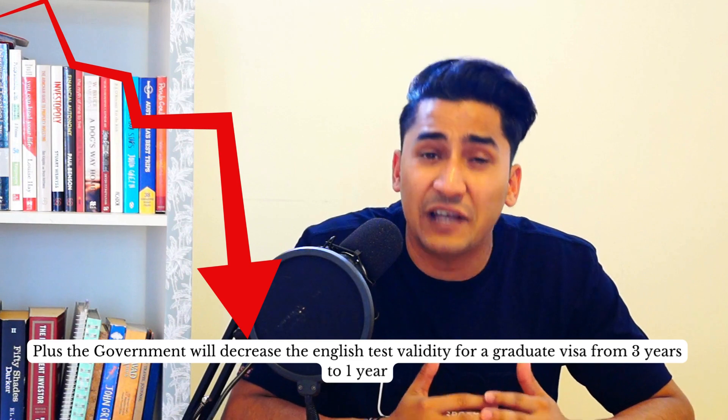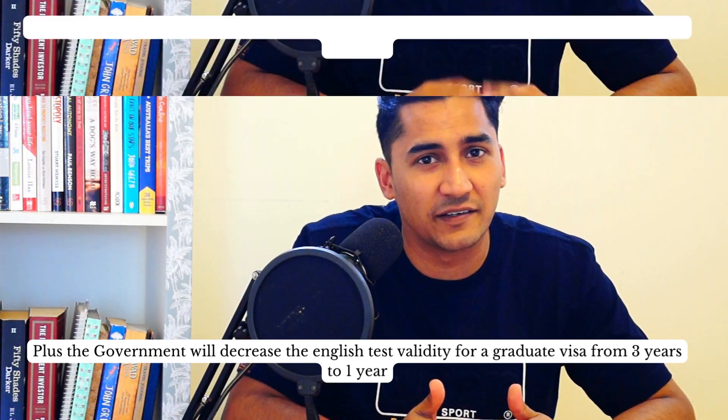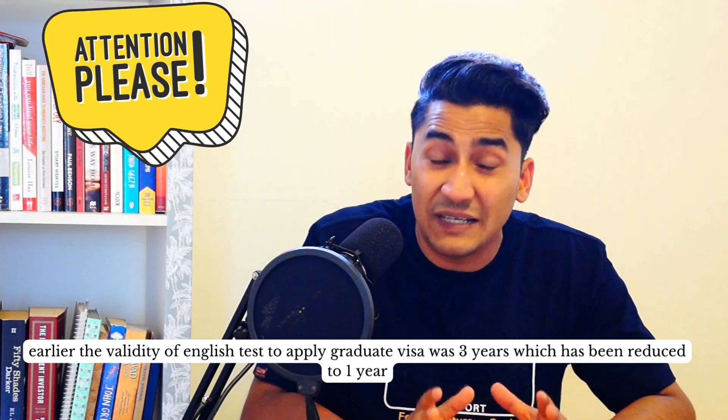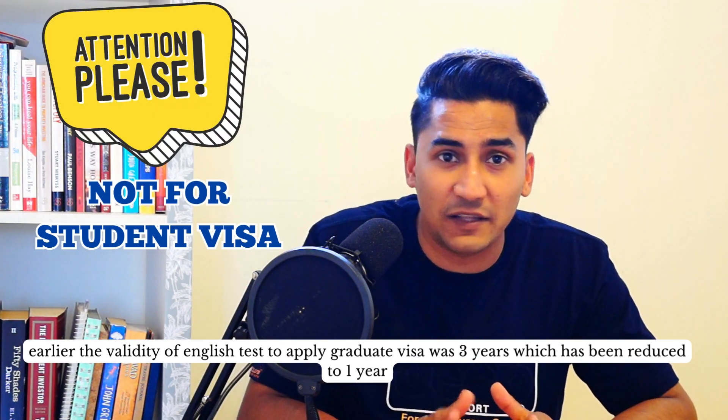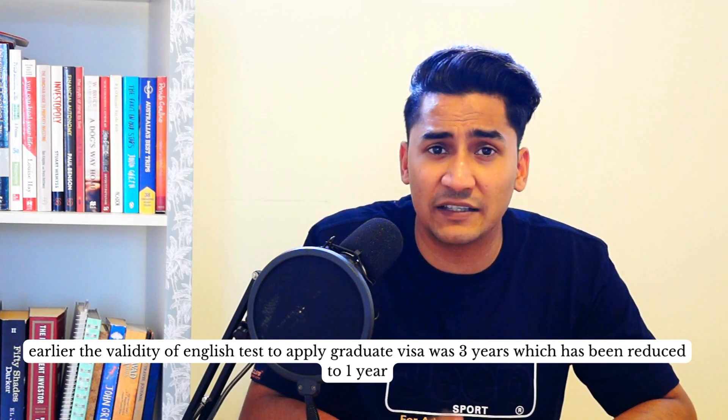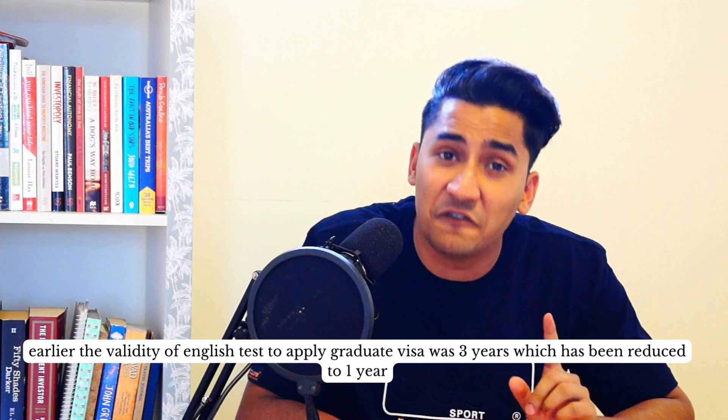Additionally, the government will decrease the English test validity for the graduate visa from 3 years to 1 year. Previously the English test was valid for 3 years, but now for the graduate visa it has been reduced to only 1 year.